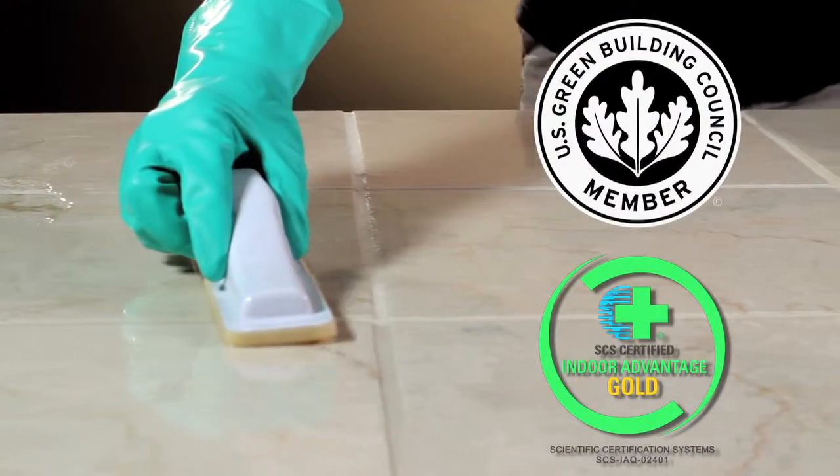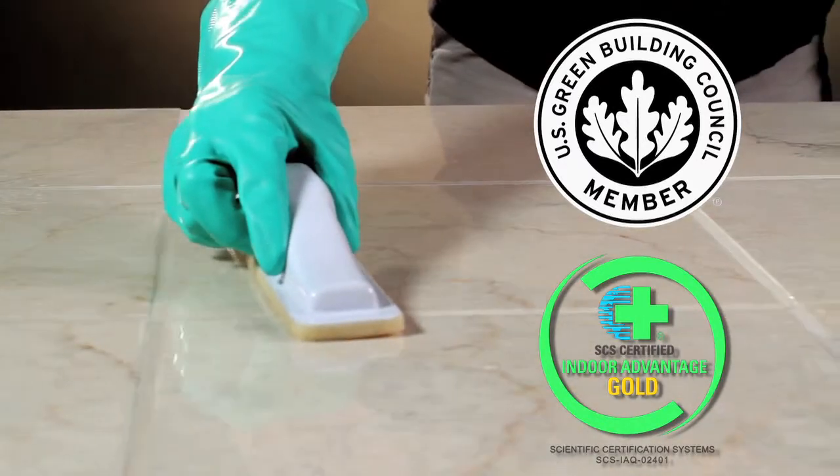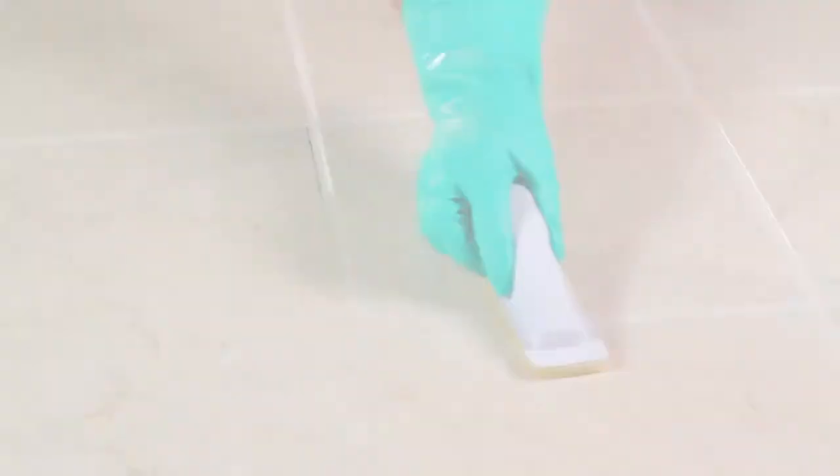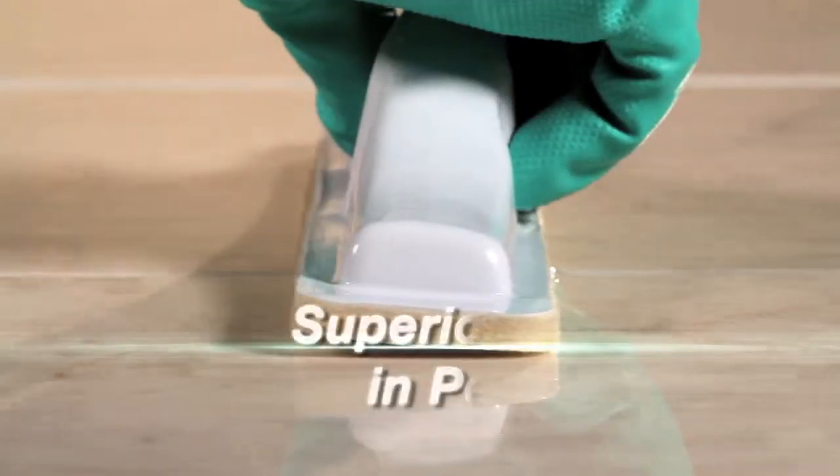511H2O+ has been certified for Indoor Advantage Gold Status, an indoor air quality certification that works for interior and exterior applications. Independent laboratory tests show 511H2O+ outperforms competitive products.